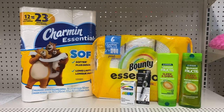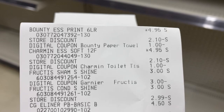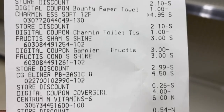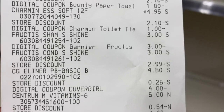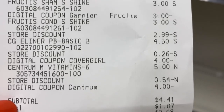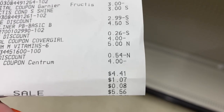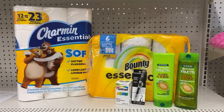Here we go — the Bounty, a dollar digital for that, store discount, five off of twenty-five comes off on all items. Charmin dollar digital for that. The Garnier — the three dollar digital off of two, and then on the second one the $2.99 Dollar General coupon comes off as a store discount. There is the four dollars for the CoverGirl eyeliner and the Centrum four dollars. $4.41 is our subtotal, $5.56 after tax. For this transaction we saved $20.99!